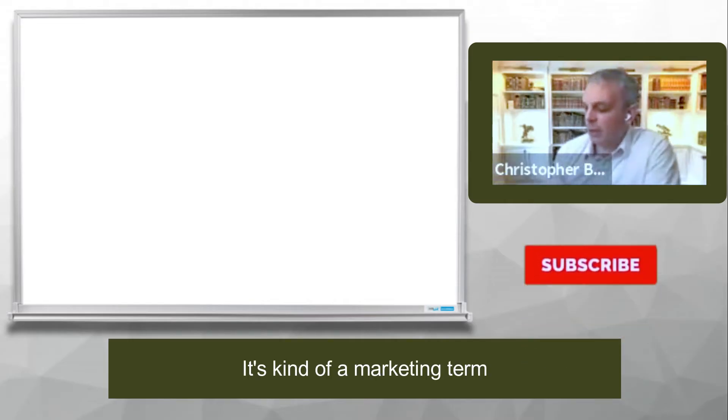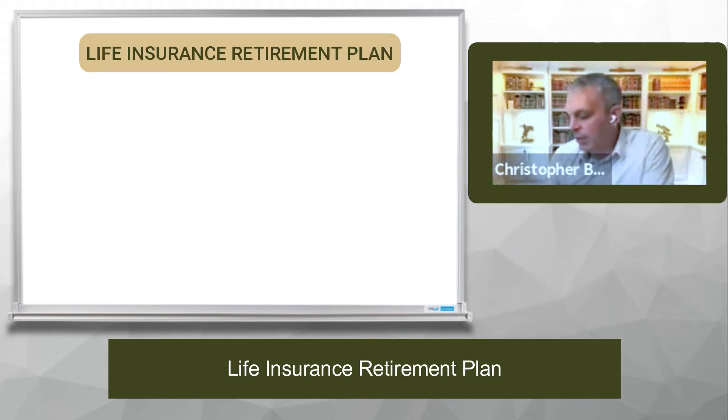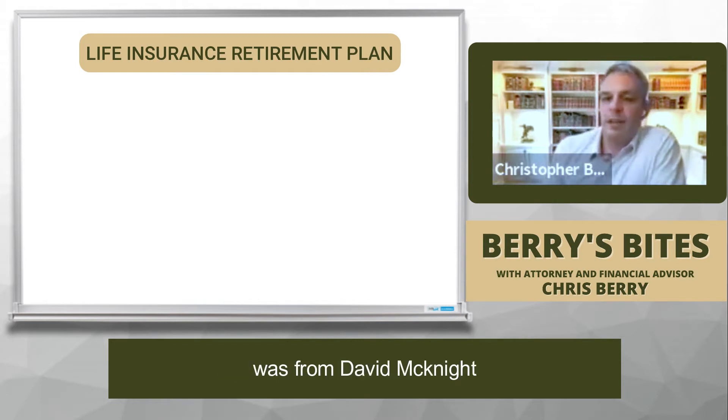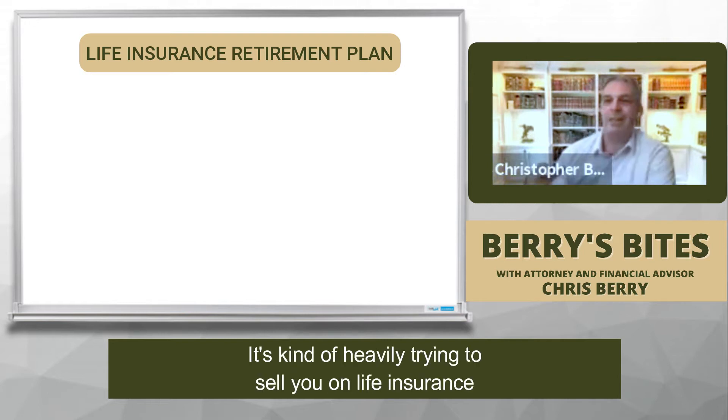It's kind of a marketing term. It stands for Life Insurance Retirement Plan. I think the first time I ever heard it was from David McKnight. He has a book called The Power of Zero. It's a good book, though it's kind of heavily trying to sell you on life insurance.